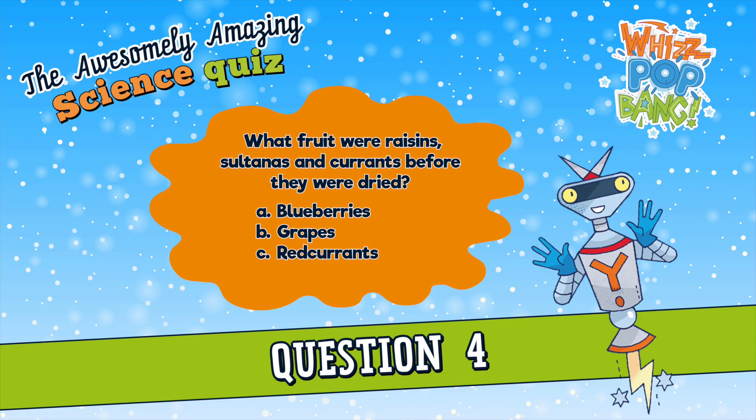Question number four. Raisins, sultanas and currants are dried fruits often found in Christmas puddings. What fruit were they before they dried? Were they A. Blueberries, B. Grapes, or C. Red currants? What fruits were raisins, sultanas and currants before they dried? A. Blueberries, B. Grapes, or C. Red currants?